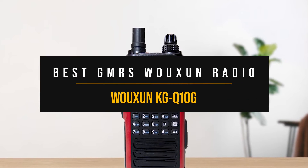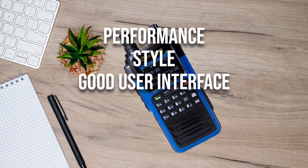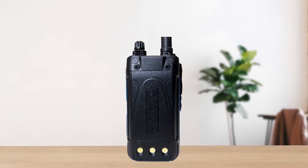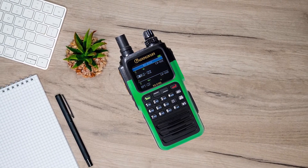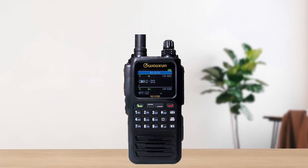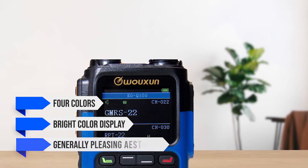Best GMRS Ocean Radio: Ocean KGQ10G. Performance, style, good user interface, and ease of use all come packed neatly in the Ocean KGQ10G GMRS radio, making it our choice for the best overall GMRS radio. It's a relatively new model that's rich in features and implements them quite well. Ocean has maintained its focus on quality and aesthetics — the radio is available in four colors, has a bright-colored display, and a generally pleasing aesthetic.